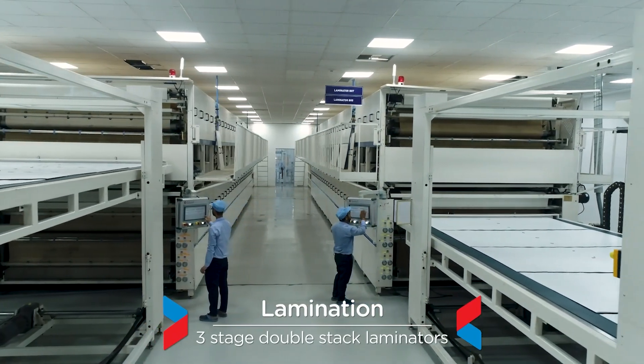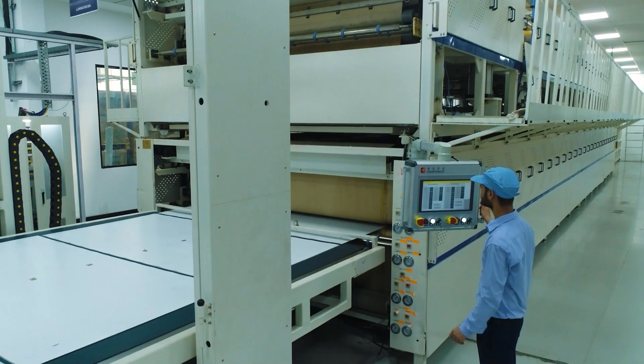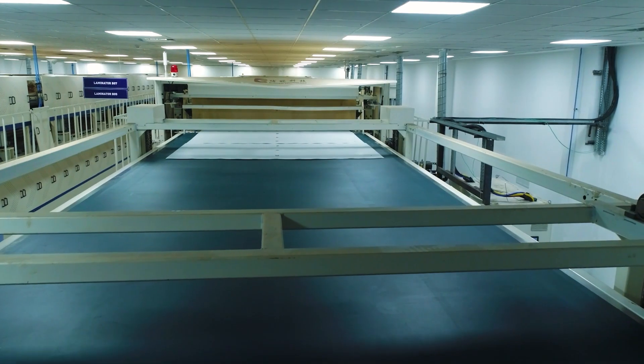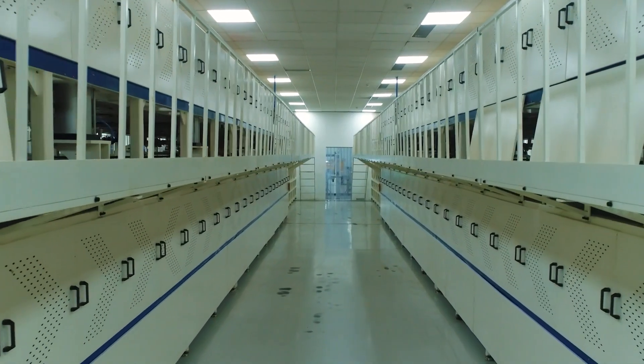Three-stage double-stack laminators are deployed in-line for the lamination process, consisting of heating, vacuum and cooling stages, ensuring high-quality lamination.